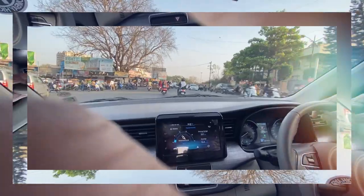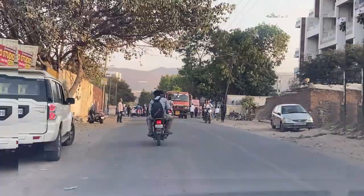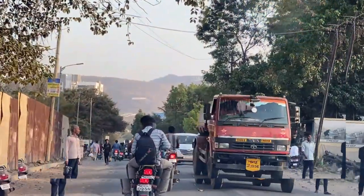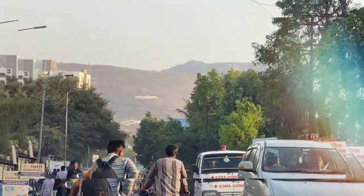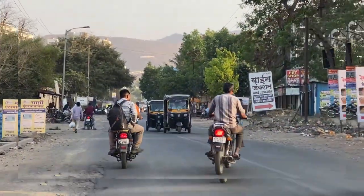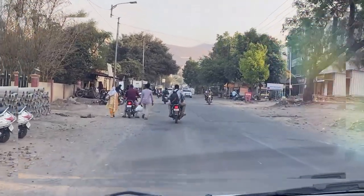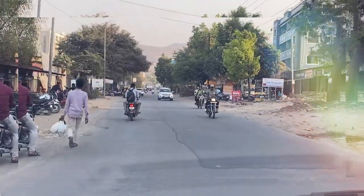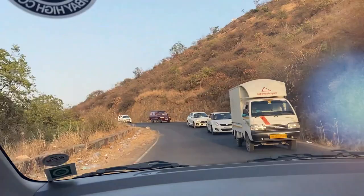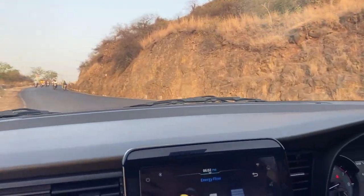We'll also be trying the manual mode. We have almost started reaching the Ghats and will be climbing them soon. You can see in front — these are the Ghats — and even with many potholes, the suspension of the Ortiga is very good.